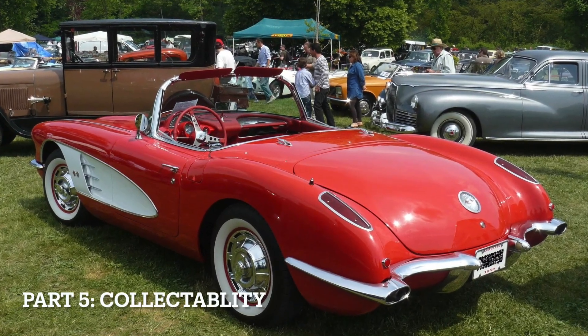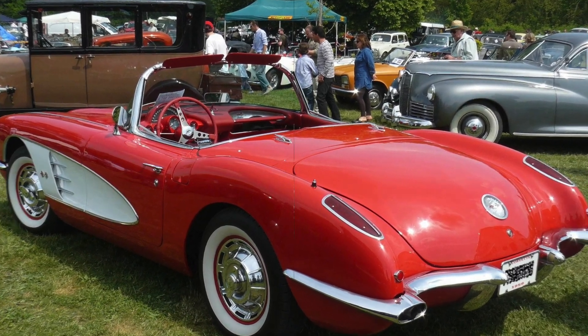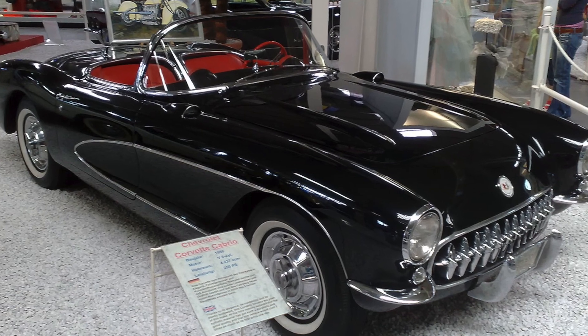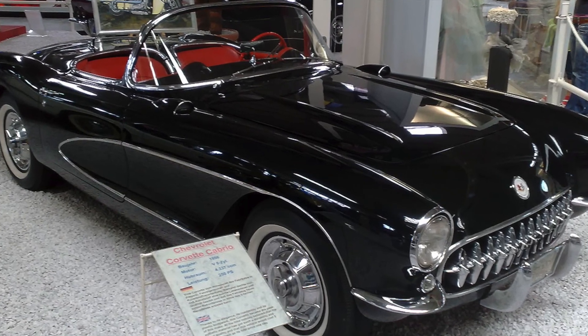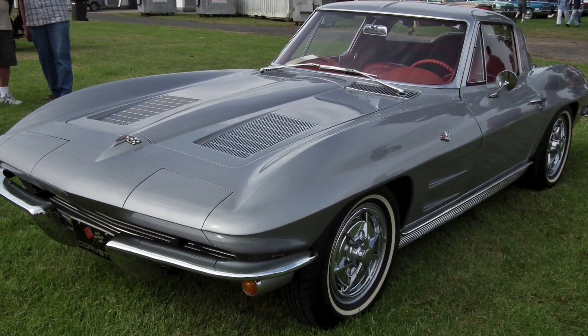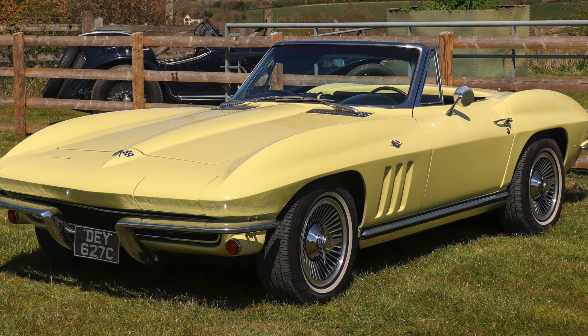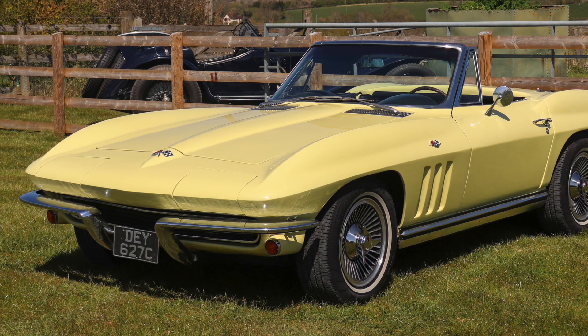Collectibility: Both the C1 and C2 Corvettes are highly collectible, but the C1, being the first generation, holds a special place in Corvette history. Early C1 models, especially the 1953 Corvette, are particularly sought after by collectors. However, certain C2 models, such as the 1963 Split Window Coupe, are also highly valued.